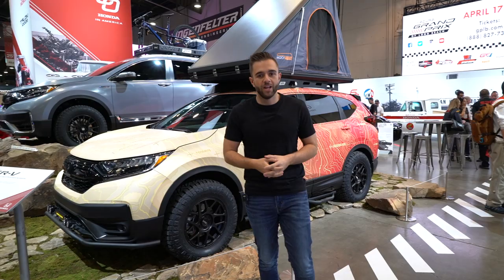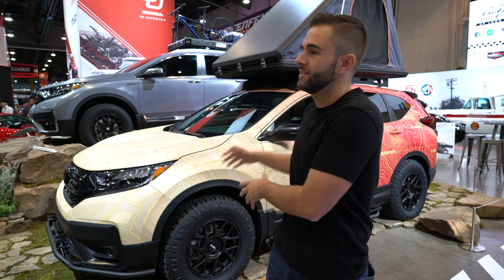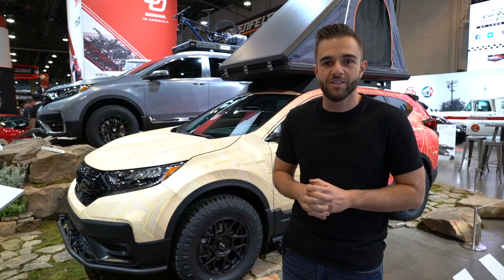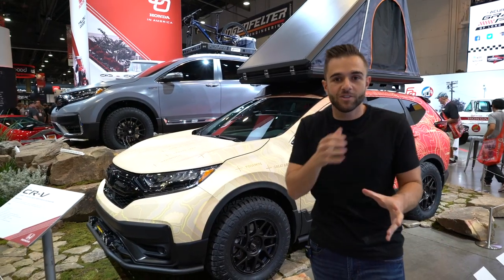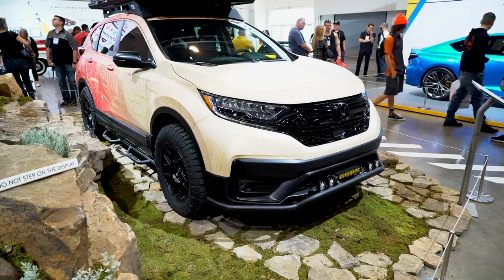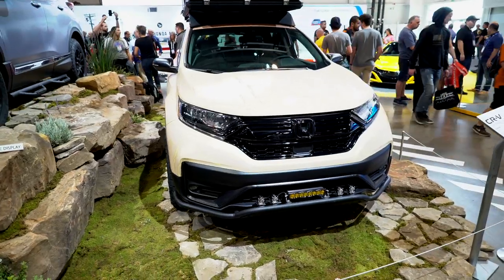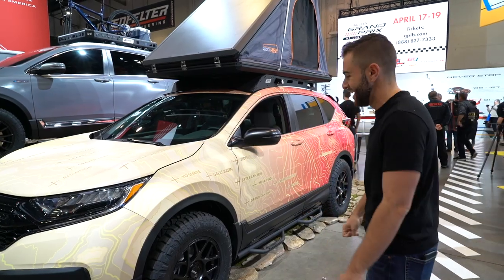Then we get to the overlanding stuff. Overlanding, of course, is a trend that keeps exploding — taking your car, in this case a crossover, and going off the beaten path. Honda brought two examples of the 2020 CR-V: this is the gas-powered car and over here is a hybrid. Each of those vehicles is to some degree an overlanding special, but this is the one that has been completely kitted out by J-Sport. We've seen overlanding Passports, Pilots, Ridgelines — Honda's more rugged vehicles — but a CR-V doesn't make much sense until you see it in real life.